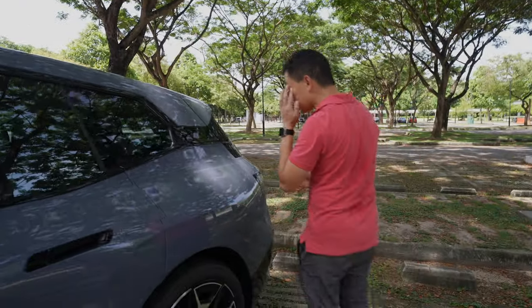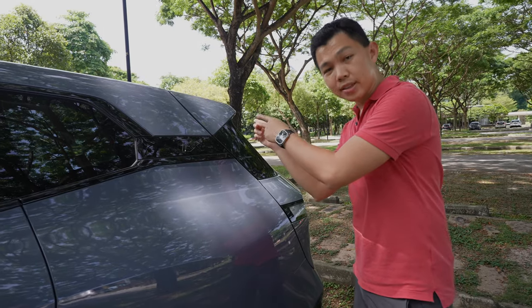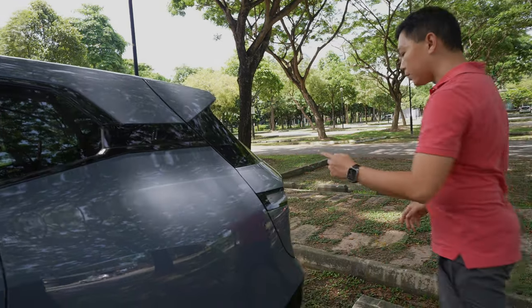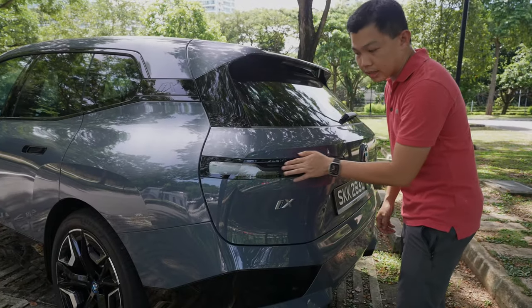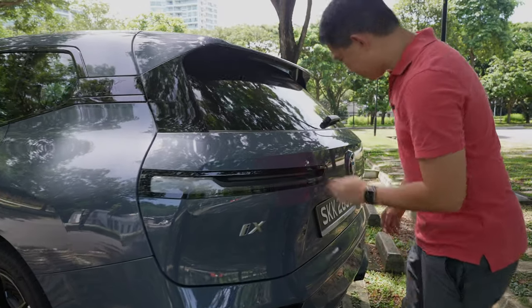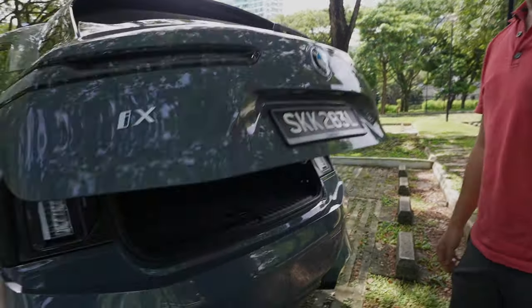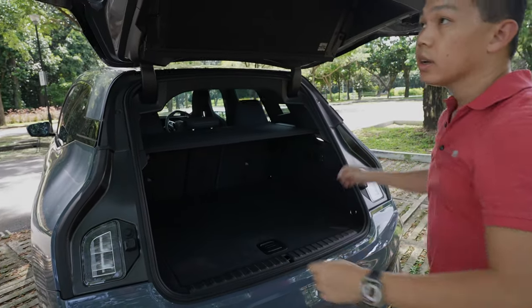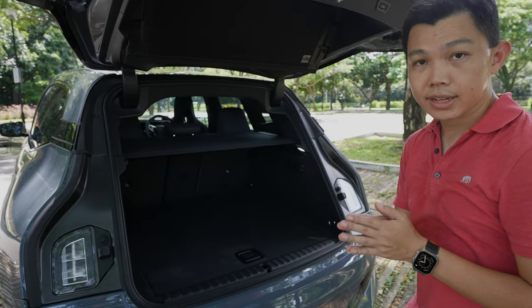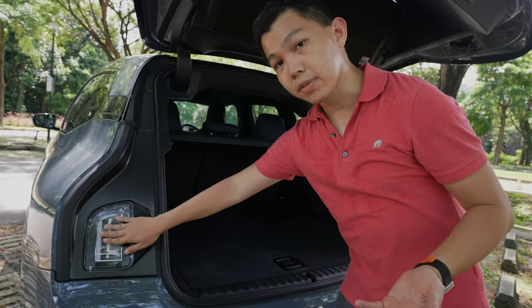Behind me, there's no charge port here because the charge port for BMWs is on the right — the rear right. Coming down here, the sport trim also gives you these clear indicator lights. And in the back we have the trunk. Because the trunk takes up the whole back, to make sure people can still see your hazard and indicator lights, there's an extra set of lights down here at the back of the car.